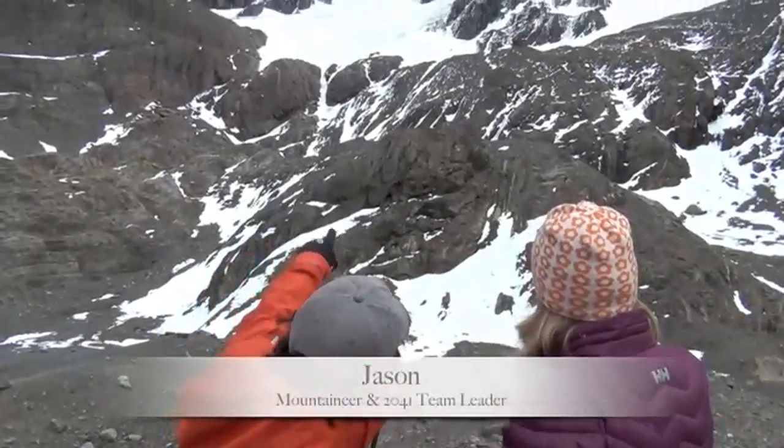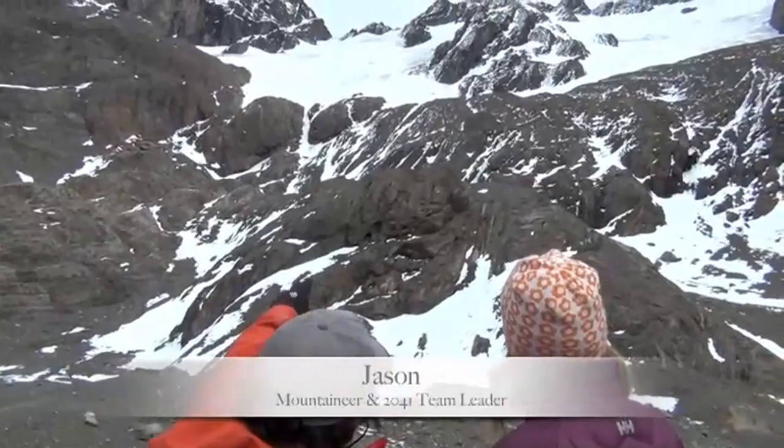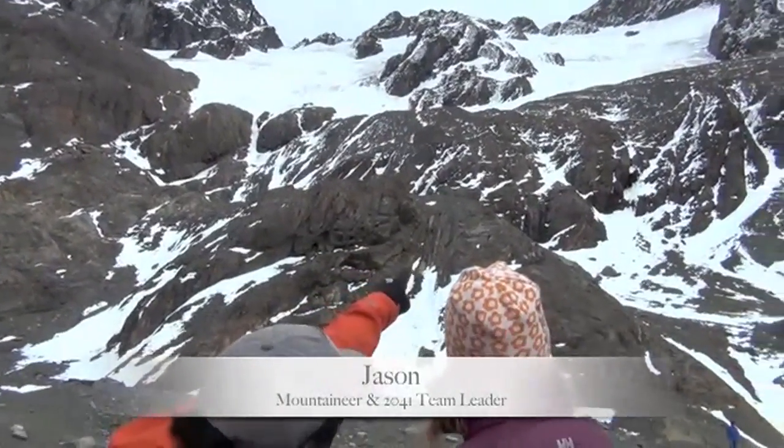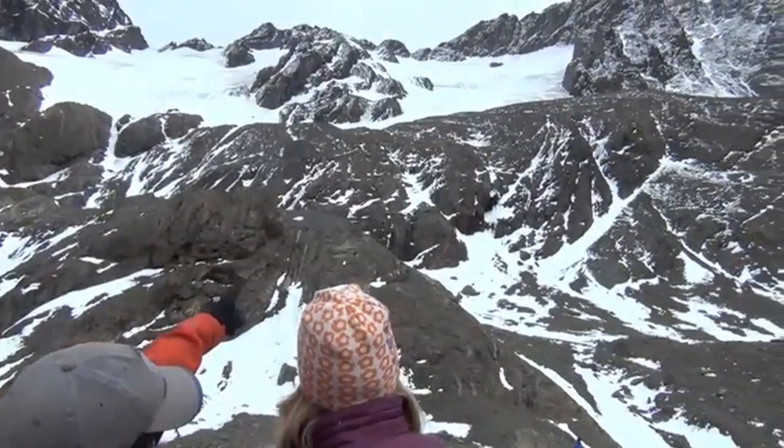The glacier — you couldn't see the rock on the left. You couldn't see it when I first came down here. You couldn't see that one next to the little kavas to the left. You couldn't see that at all.